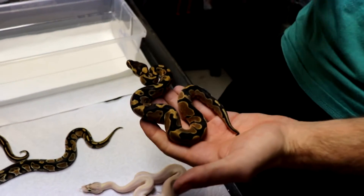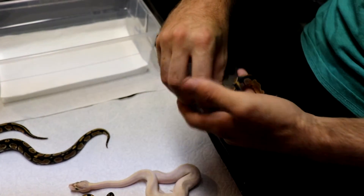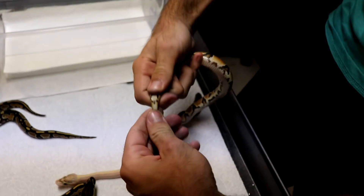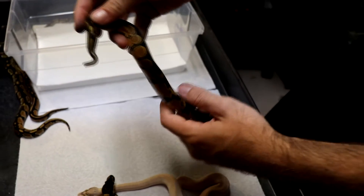Starting off with this first one here - this is a yellow belly slash gravel baby. Let's go ahead and get the sex on it. It is a little male, so the yellow belly is a male.